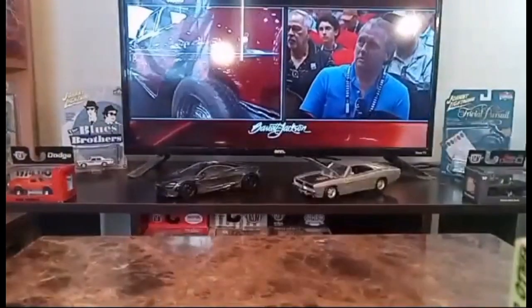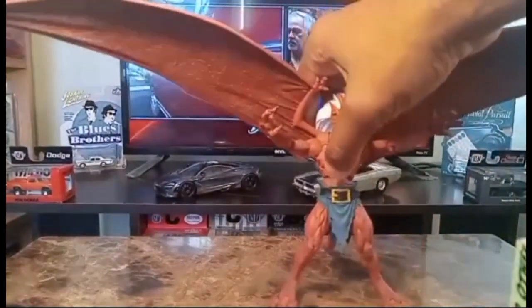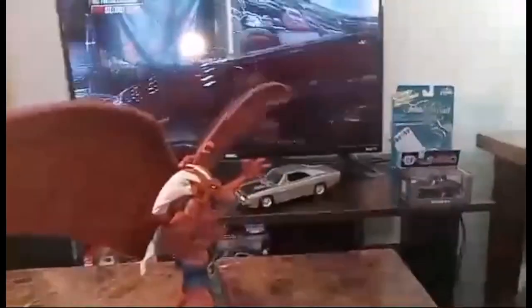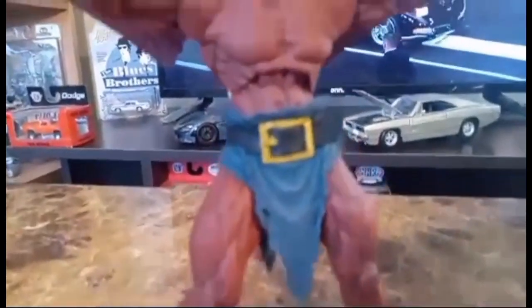Here's the figure — very highly detailed. The wings are extra long and very flexible. Let me turn it around so you can see the back. The wings are also very detailed. Take a closer look — really nice detail all around.